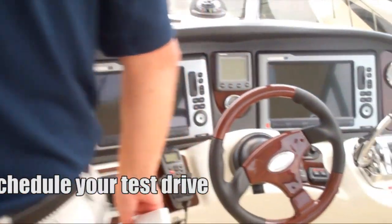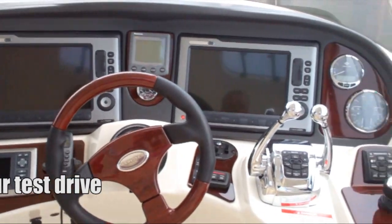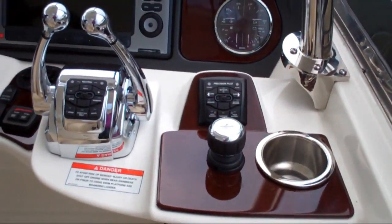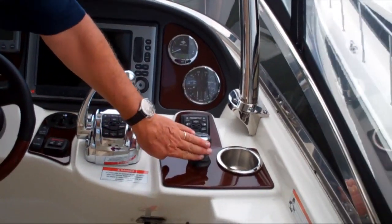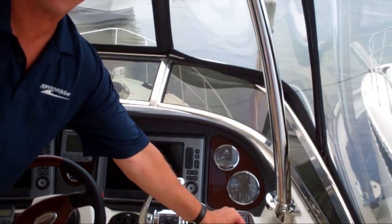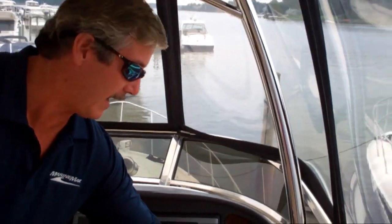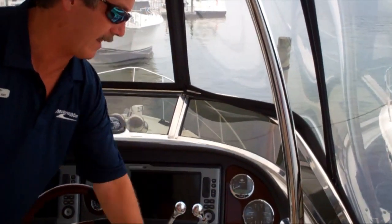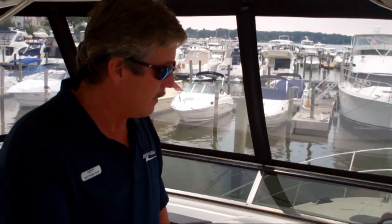This is the vessel view. This is a Zeus boat, so the boat can be driven just by the joystick for docking — allowing forward, reverse, and side-to-side movement at the dock. You can also turn the boat by twisting the controller. Twin 480 Cummins diesels power this boat to 36 to 38 miles per hour easily, with a comfortable cruising speed of 30 miles per hour all day long.